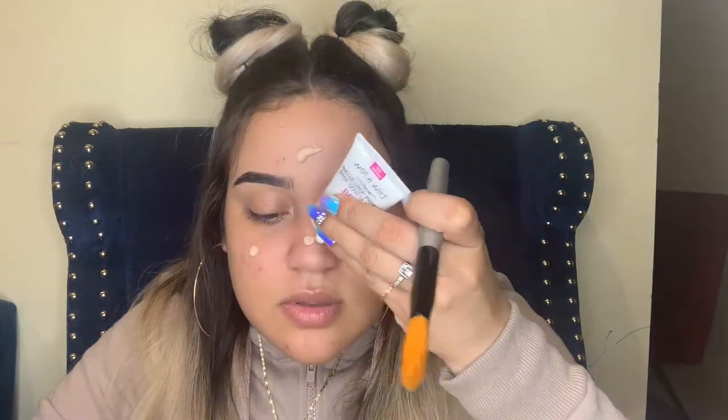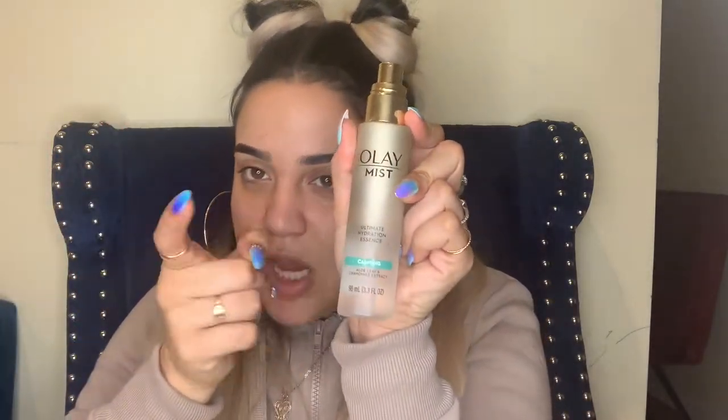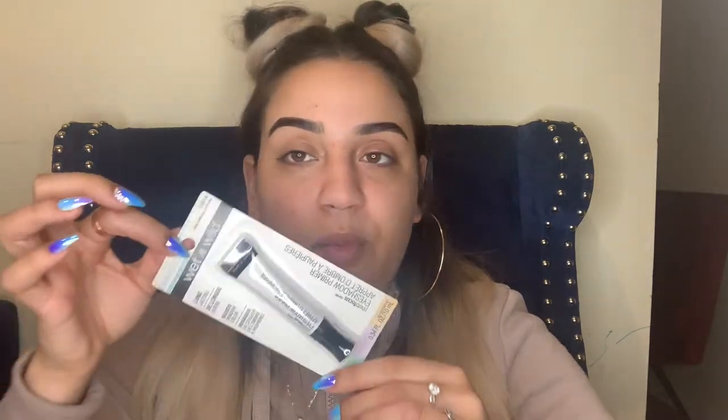It comes with a little applicator. Oh my god, this smells so good! Now I'm using my ultimate hydration essence — I love how this smells, it's so refreshing. I'm going to prime my lids.